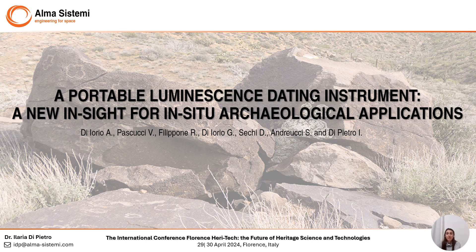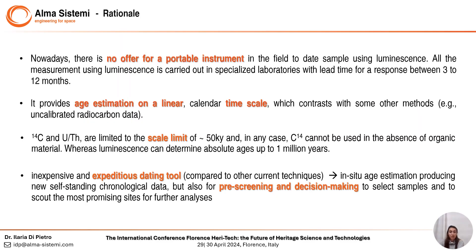Good morning, everyone. My name is Ilaria Di Pietro and it's a pleasure to be here today to talk about the state of the art and archaeological applicability of a portable luminescence dating instrument developed by Alma Sistemi, an Italian business with experience in R&D projects. This is the rationale behind our instrument.